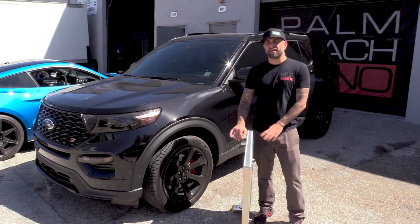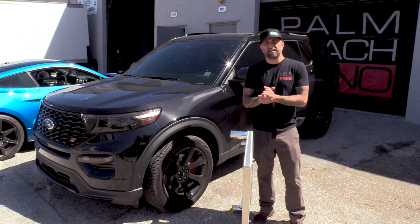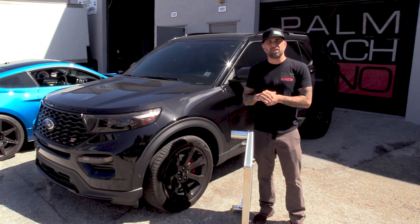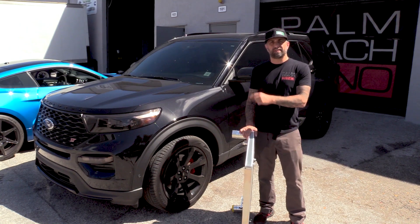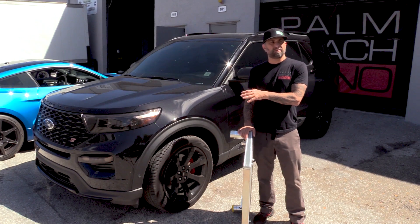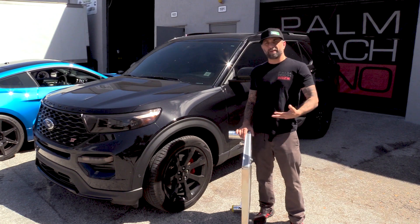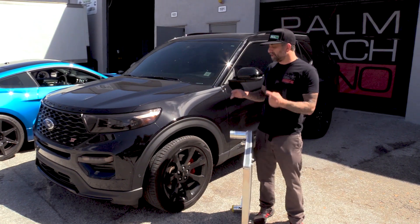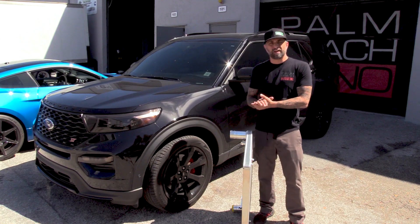Hey, what's up. Ken from Palm Beach Dino here. Behind me you see the world's fastest Explorer ST. As I can tell by the views on our last video on this vehicle, it's a very popular application. I've heard that one in five explorers right now sold are the ST, and that's because this is not only an awesome SUV we're used to using for family stuff and taking kids everywhere and picking up stuff at the hardware store, but this is a legitimate performance platform.